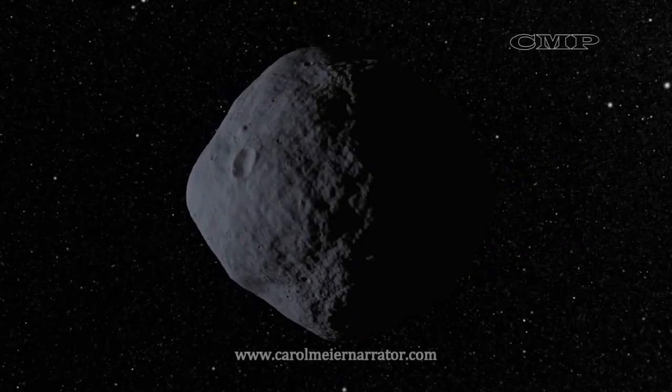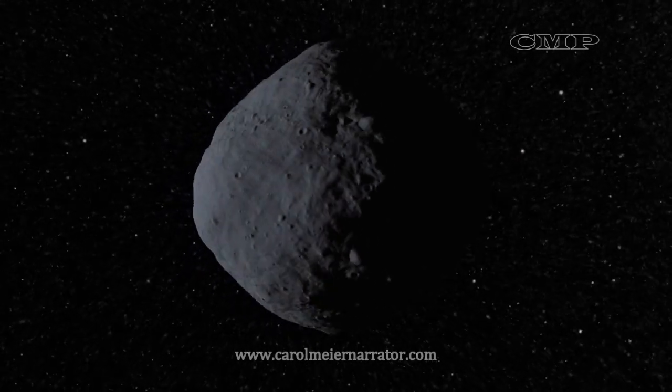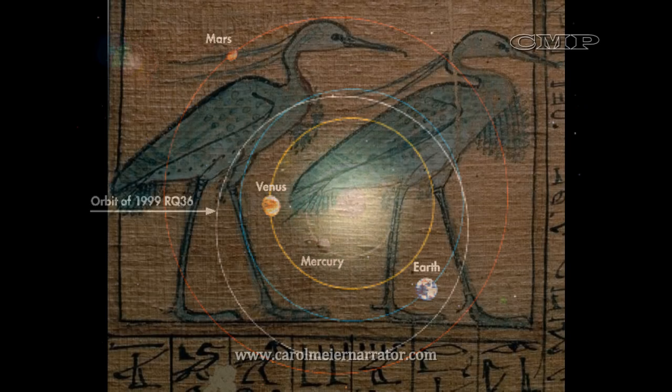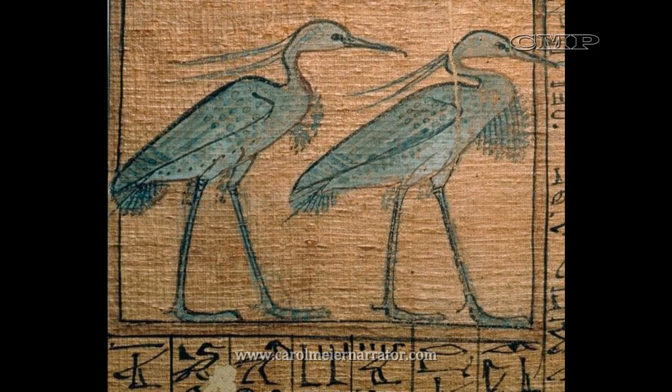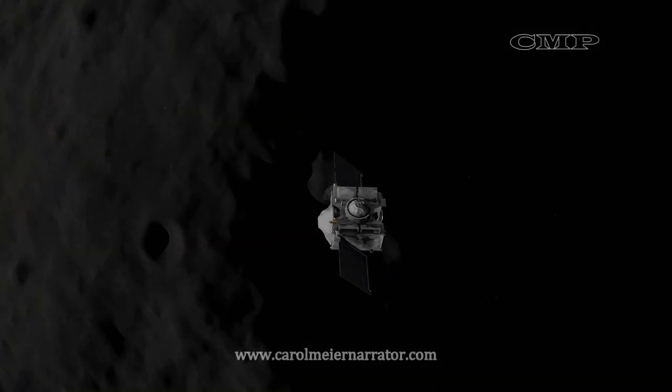Bennu was discovered in 1999 and was known as 1999 RQ-36. Fourteen years later, it was renamed Bennu, after the heron of Egyptian mythology. It is the best understood near-Earth asteroid that has never been visited by a spacecraft.